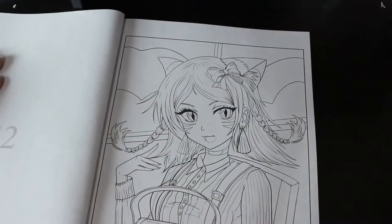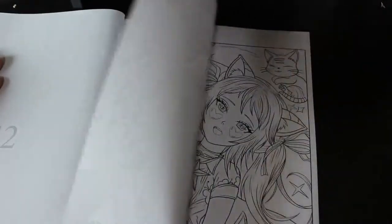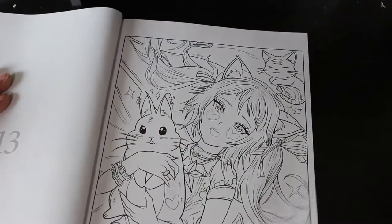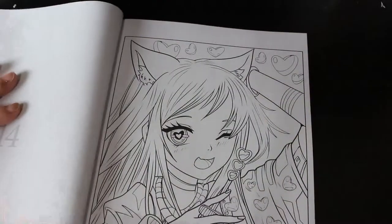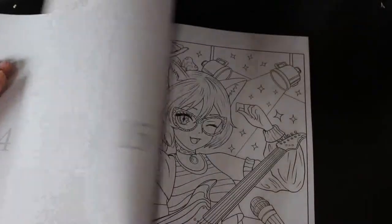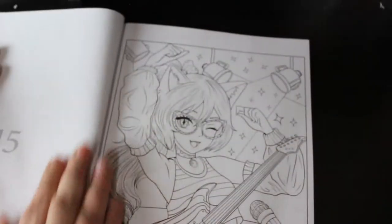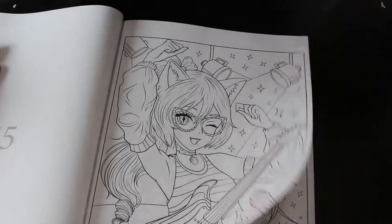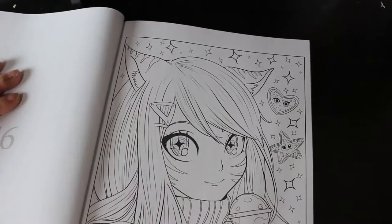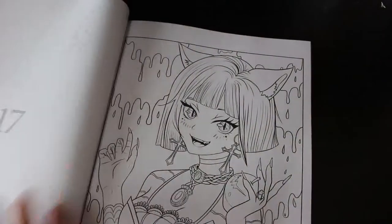I like the fact that the backgrounds aren't too in depth, so you don't have to worry too much about them. That cat's got a bunny. Yeah, I can see me colouring this. I like that one with the singer — a star cat playing the guitar. Yeah, I can see me colouring this book.